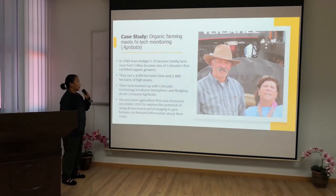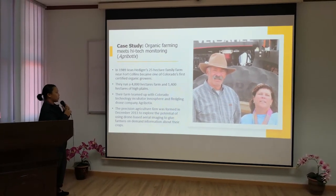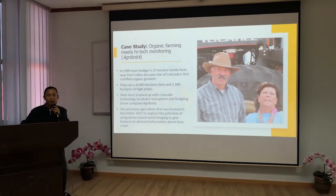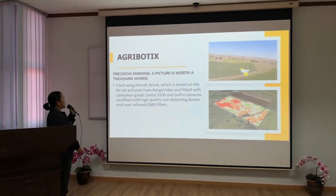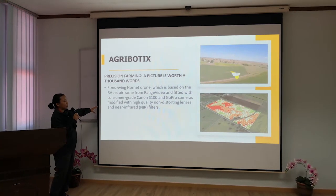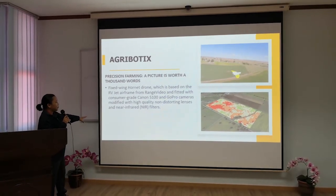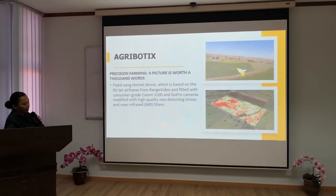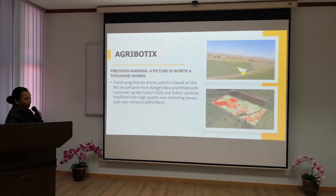Colorado Technologies incubated drone company Agribotics. The precision agriculture firm was formed in December 2013 to explore the potential of using drone-based aerial imaging to give farmers more detailed information about their crops. Agribotics uses a fixed-wing horned drone, based on the RBJ A-frame, fitted with consumer-grade Canon S100 and GoPro cameras modified with high-quality non-distorting lenses, ambient infrared and IR filters. The final image is processed by the drone's built-in software and can be downloaded wirelessly or using a USB connection to extract and analyze the data.